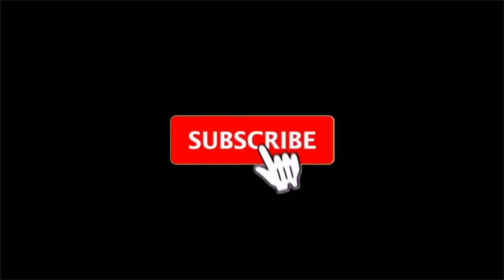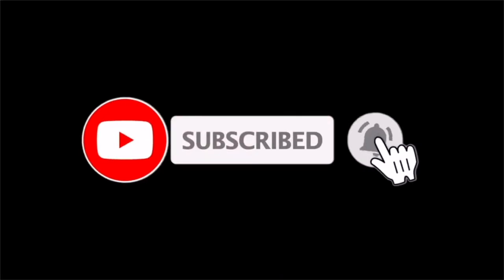Hello beautiful people, welcome back to my channel. If you're new, welcome — my name is Carla and on this channel I share videos on fashion, beauty, and lifestyle. If you enjoy these kinds of videos, please subscribe down below. In today's video I want to share some of my favorite knit dresses for spring, so let's get right into it.